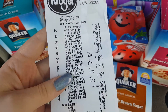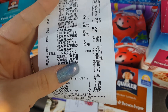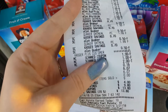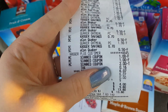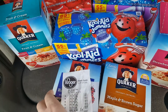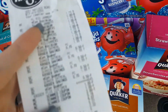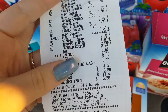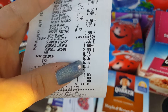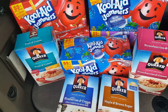I picked all of this up. I also had a $2 Catalina that printed — a $2 off your purchase coupon from buying baby food. I did pick up 4 boxes of the Quaker Oats, using my two $1 coupons. This entire Kroger purchase cost me $6.07. I was so excited to get all of this.